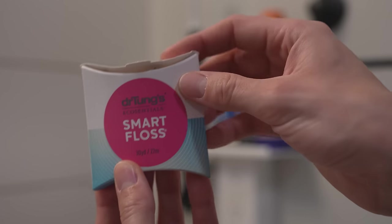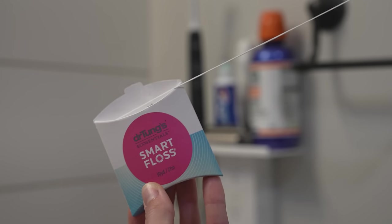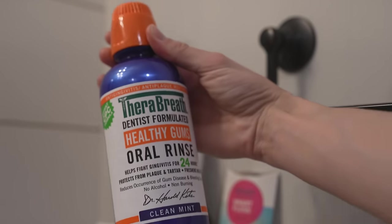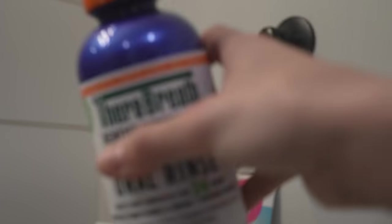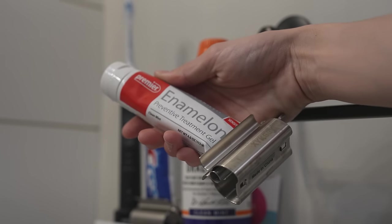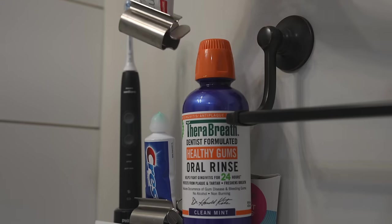Here's the floss I've been using recently — Dr. Tung Smart Floss. I like that it comes in paper packaging; there's plastic on the inside, but we'll take it. I like cocoa floss too. This is TheraBreath, the best mouthwash of all time — it really does help. And then this is Enamelon, which I'm supposed to use but I forget to use it. Last thing would be my electric toothbrush — so far so good.